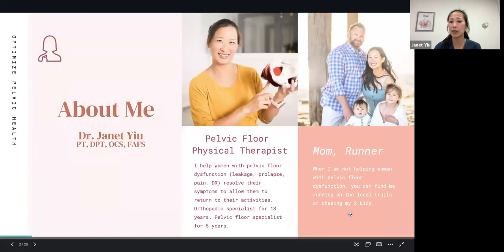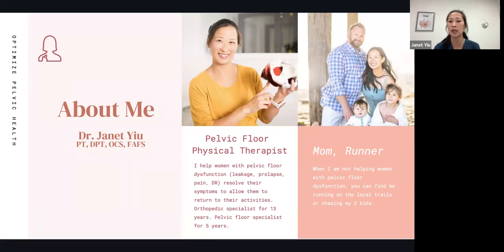I've been a physical therapist for 13 years and a pelvic floor specialist for five years. We help women with pelvic floor dysfunction such as leakage, prolapse, pain, and diastasis recti resolve their symptoms. I also help women who've never been pregnant with symptoms such as endometriosis, polycystic ovarian syndrome, vulvodynia, and fertility concerns. There's a broad scope of pelvic floor physical therapy from oncology to pediatrics to transition surgeries — I mostly focus on working with women.